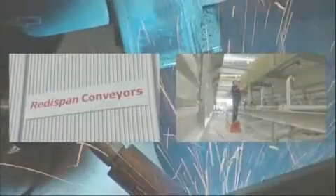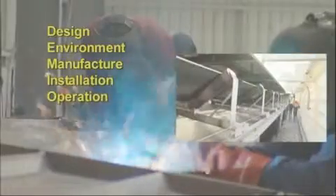ReadySpan modules are mass-produced, reducing production costs while at the same time adopting world's best practice in the following areas: design, environment, manufacture, installation, operation, maintenance, safety and value.